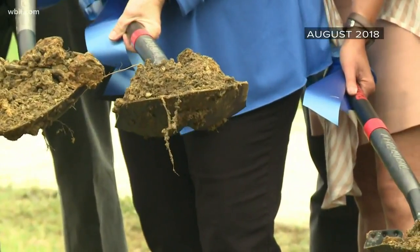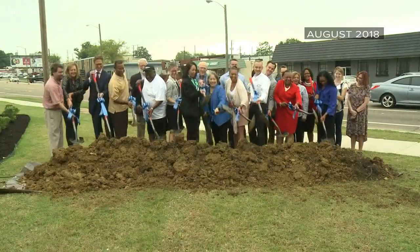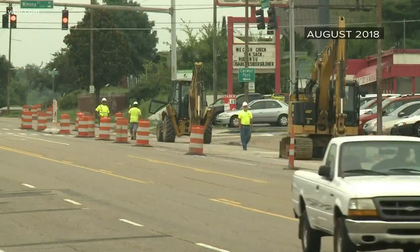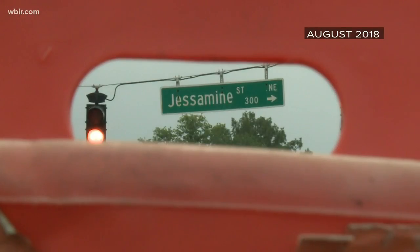The city broke ground on this $7 million Magnolia Avenue streetscapes improvement project back in August of 2018. Since then, crews worked hard, changing traffic patterns and widening the road and sidewalks between Jessamine and North Bertrand Streets.